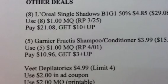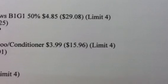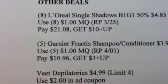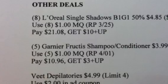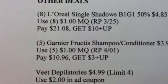Another deal: 5 of the Garnier Fructis shampoo, conditioner, or styler at $3.99 each, totaling $15.96 (limit of 4 on that deal). Use 5 of the $1 manufacturer coupons from your 4/1 Red Plum, pay $10.96, and get a $3 plus-up reward.